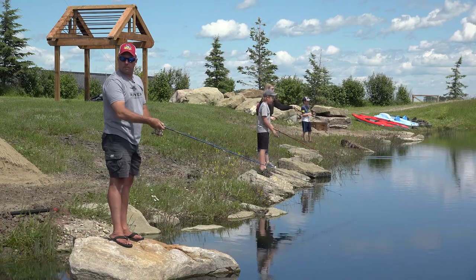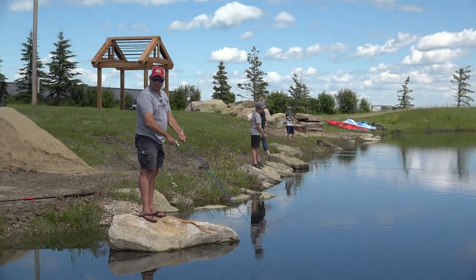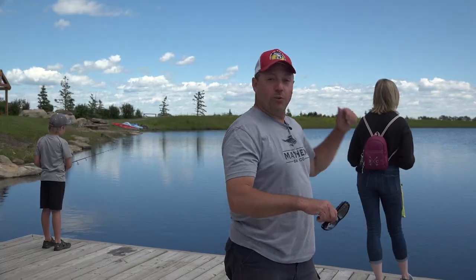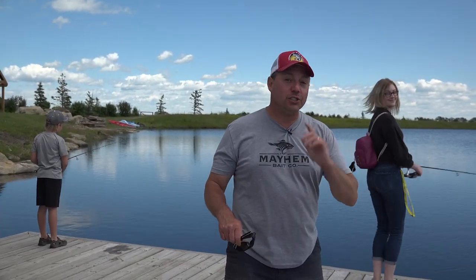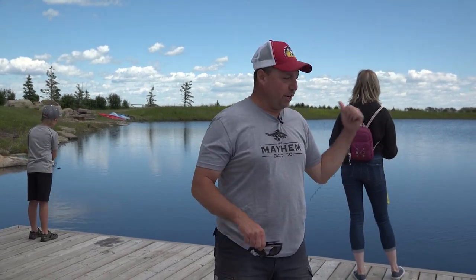Welcome back to Fishing the Wild West TV. We're back at a stock trout pond — the same pond we were at this spring. We're here today with Bailey, who will catch her very first fish ever out of a stock trout pond. And we've got two young fellas, two brothers, that are competing to catch more fish than the other.